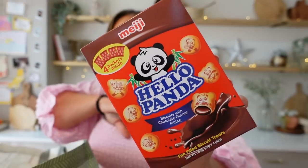I also got some Hello Panda just for the snack cupboard. And now the rest is for the birthday party.